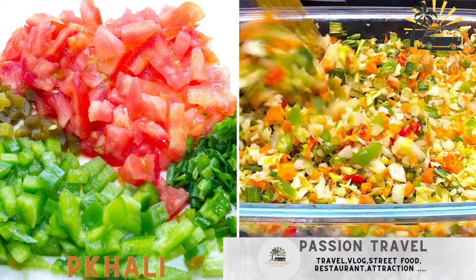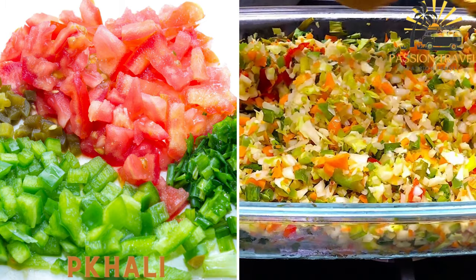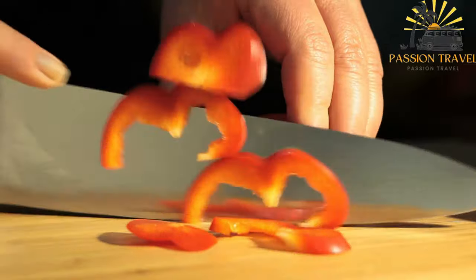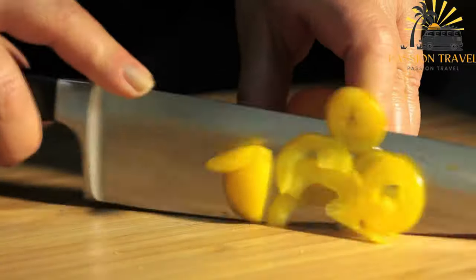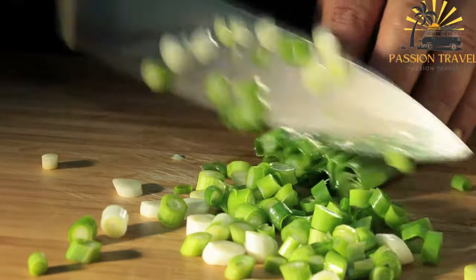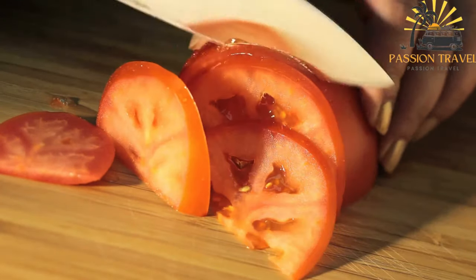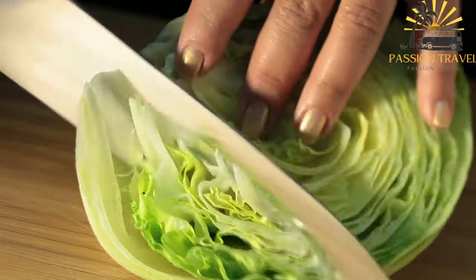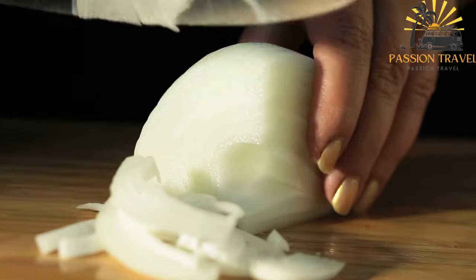Pkali — a salad made of finely chopped green vegetables, nuts, and spices. Pkali is a traditional Georgian dish typically made with a mixture of finely chopped vegetables such as spinach, beet greens, or cabbage, mixed with ground walnuts, garlic, and spices. The mixture is then shaped into small patties or balls and served cold as an appetizer or side dish.